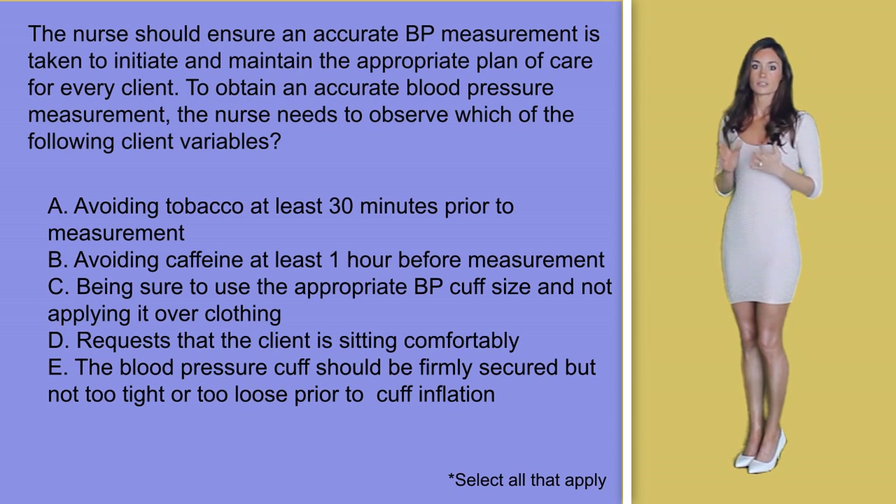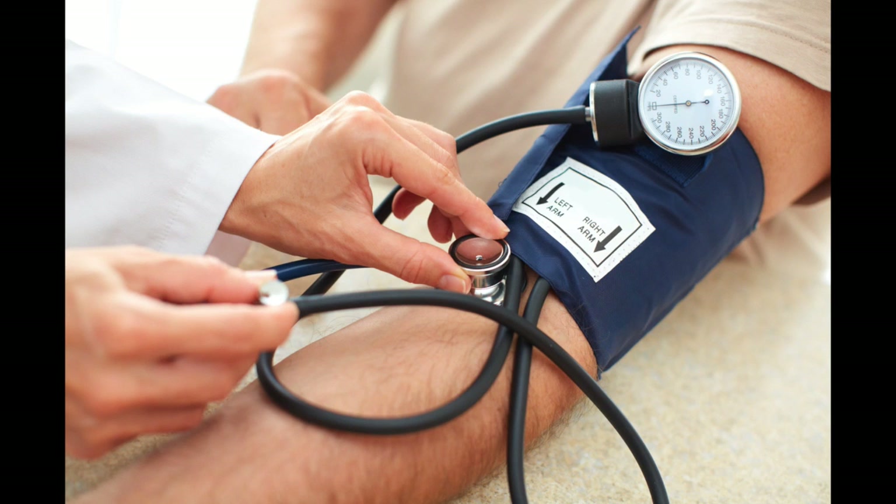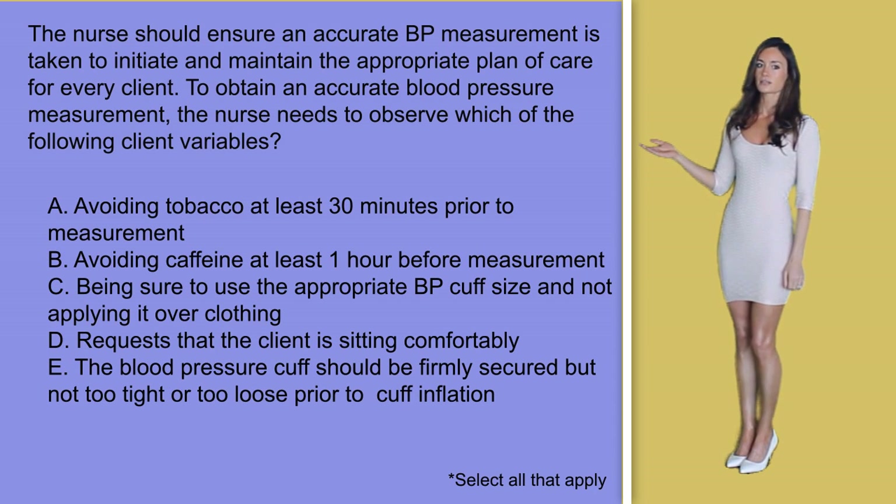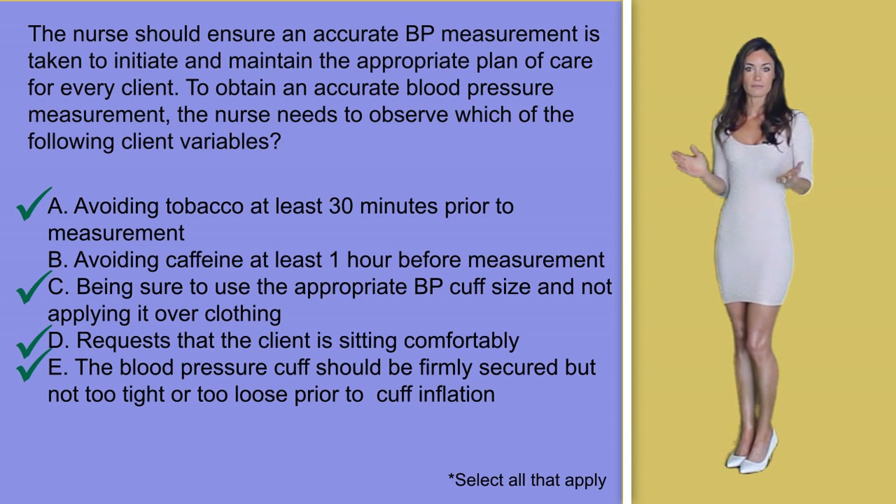The final answer option, E: the blood pressure cuff should be firmly secured but not too tight or loose prior to cuff inflation. Again, as discussed in option C, you want the cuff to be just the right size — not too tight or too loose. The correct answers are A, C, D, and E, as all of these are correct variables to observe in order to obtain an accurate blood pressure reading.